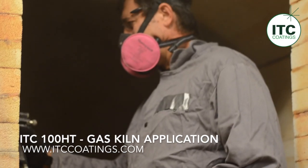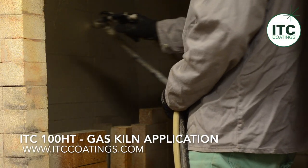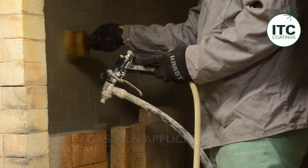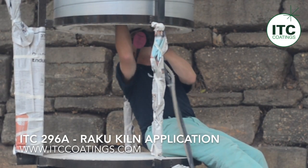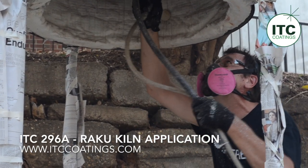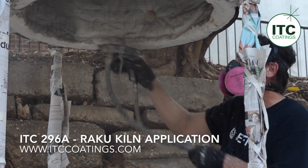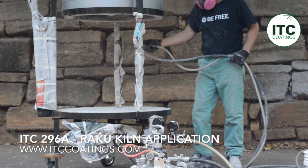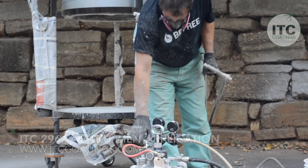The preferred method of application is to spray the coatings onto the substrate using a commercially available textured drywall hopper spray gun. In the application shown here in this video, I am using a Binx two-gallon pressure pot spraying rig. Square-foot coverage rates are 50 to 100 square feet per gallon of ITC 100HT and 100 to 200 square feet per gallon of ITC 296A. Once cured, ITC products produce a very hard protective surface over soft friable refractories such as insulating firebricks, IFBs, and ceramic fiber blankets. ITC coatings produce cleaner operating environments in kilns and furnaces, resulting in higher temperatures, lower fuel consumption, and shorter process times.